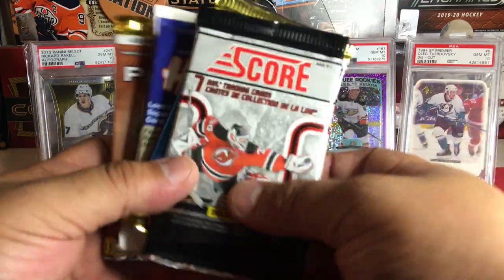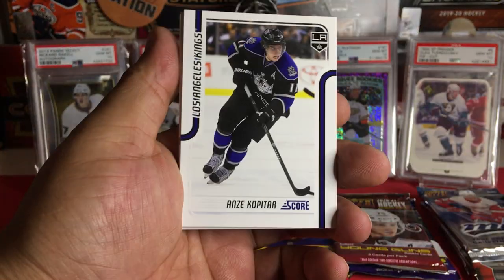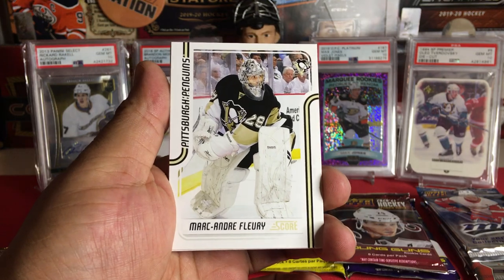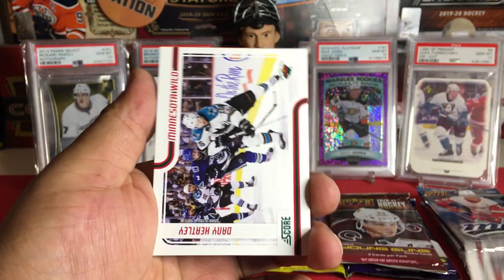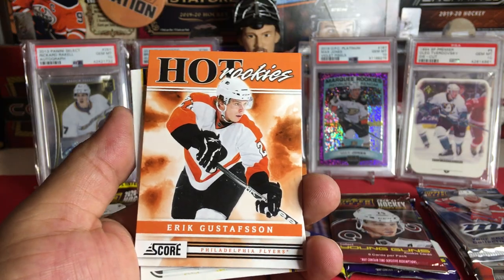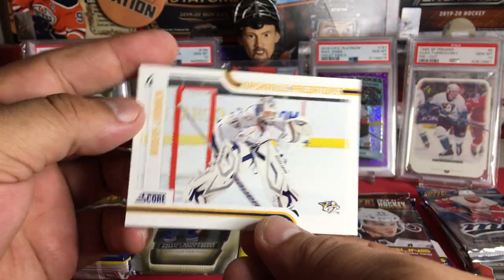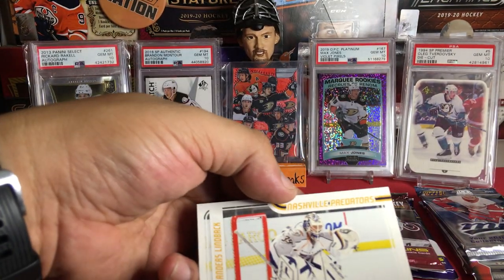Subscribe, like, and comment! Let's start off with the Score pack and run through these quick. We got Anze Kopitar, Ben Bishop, Marc-André Fleury with the nice white pads, Henrik Karlsson on the Flames, the Heater from Minnesota still in his Sharks uniform, and hot rookies of Eric Gustafsson.